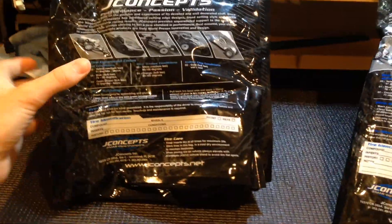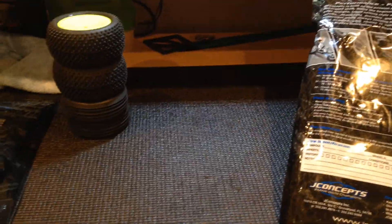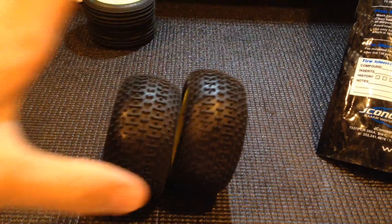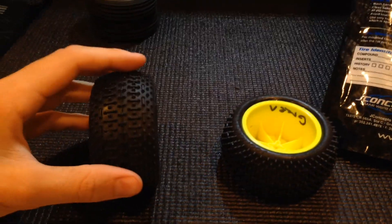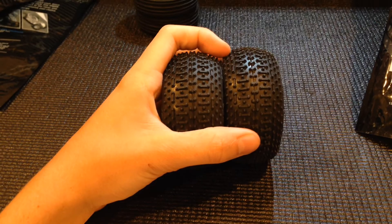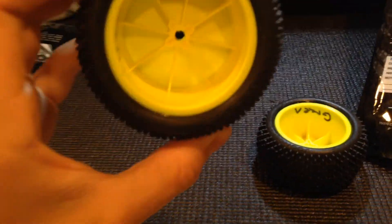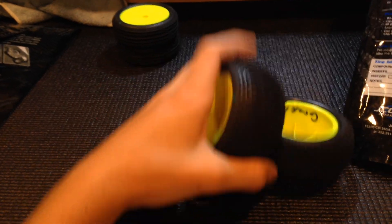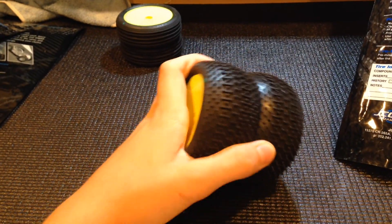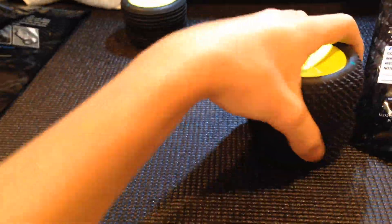Next we have the first place prize. These are Goosebumps, brand new, in the green compound which is super soft. They have open foam inserts, not closed cell. They are on pin type wheels, so you pop your hex off and you can put them on.